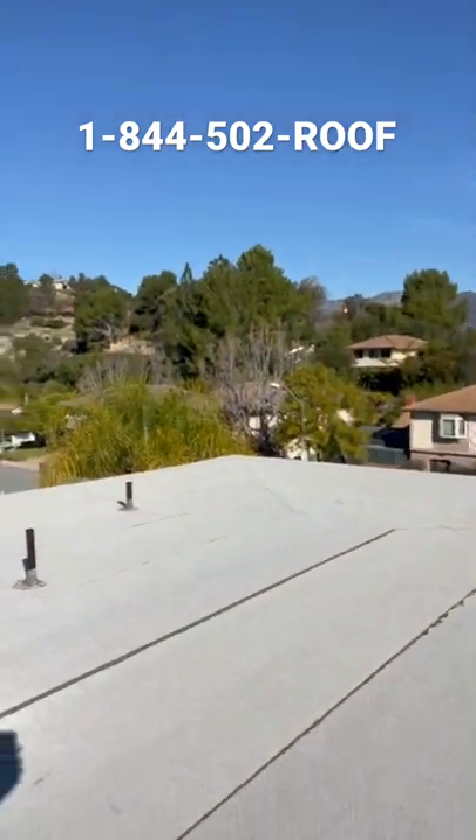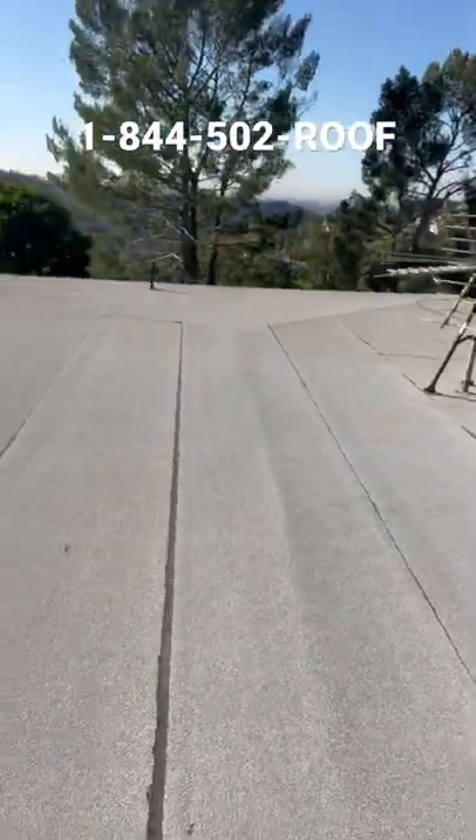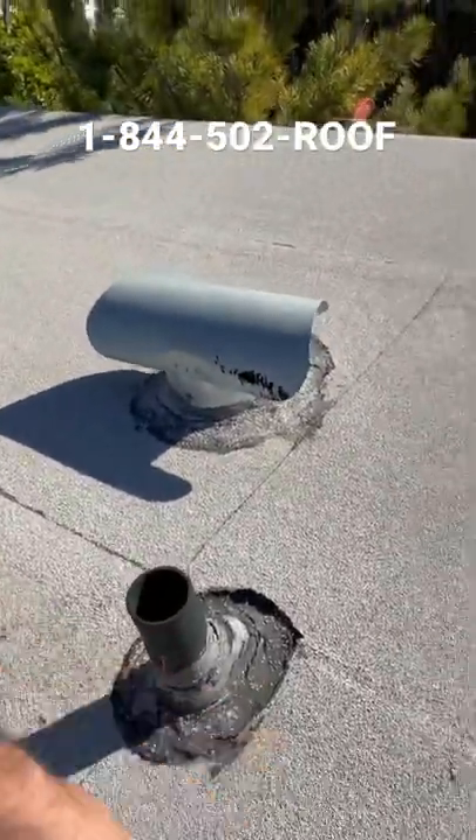Good morning, thanks for tuning in. Javier Garcia, your local roofer. I want to show you today — we got a roof coating going on. I'm not sure if you saw my last video while I was walking this project. We're doing the coating today. You can see these pipe flashings are shot already; they need to be resealed, scraped off, and done properly.